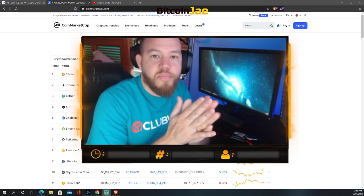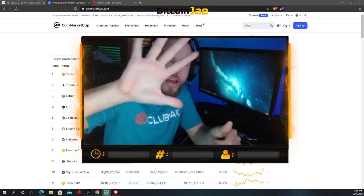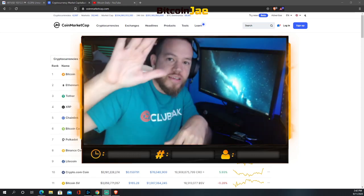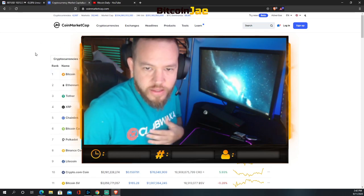What is going on guys, it is Bitcoin Jay with Bitcoin Daily. Welcome to Five Minute Fridays where we do a market recap and analysis in five minutes, so let's go.